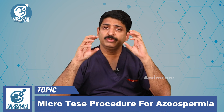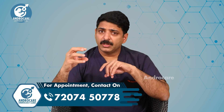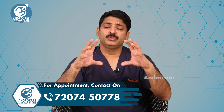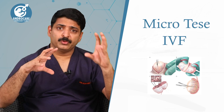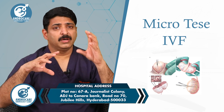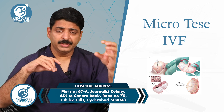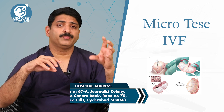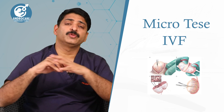This can be done in only a few centers in Hyderabad or in India. During the procedure there are two scenarios: one is whether the micro TESA has to be done on the day of IVF, or whether you do micro TESA first, freeze the sperms, and then start the IVF procedure later.